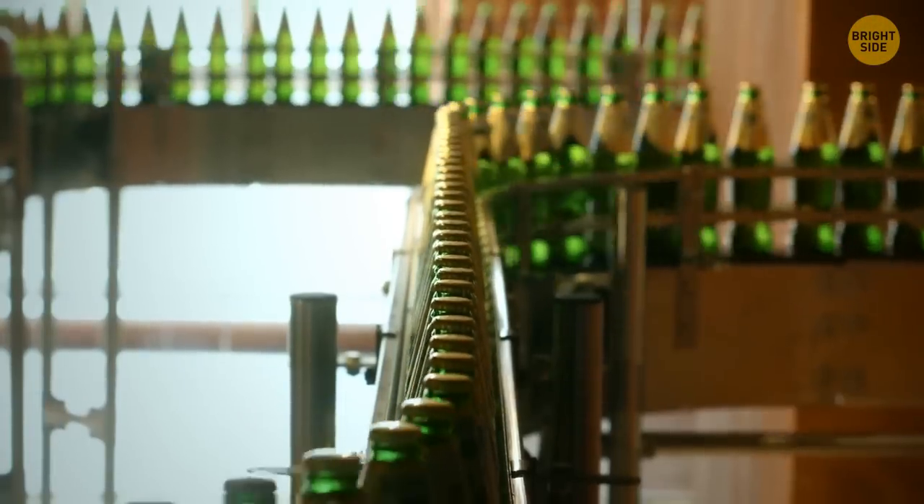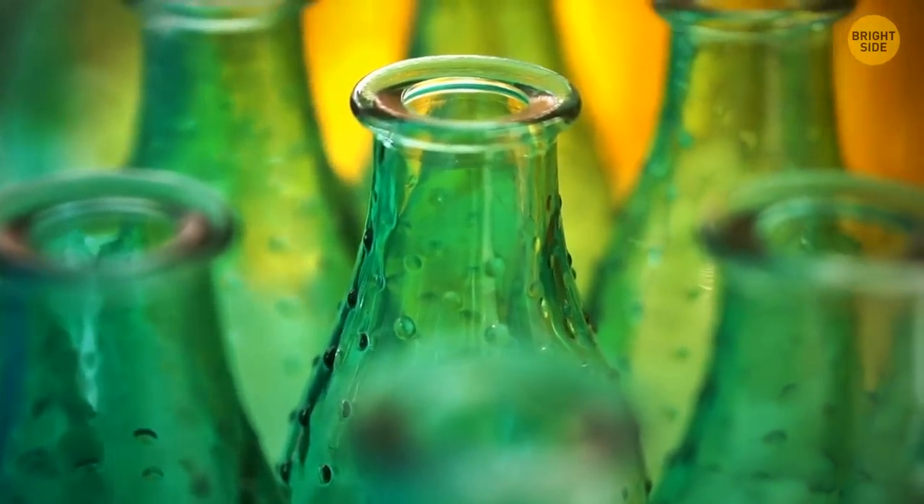All bottles used to be of the same green color, but later it was discovered that brown ones are way better at blocking UV light.